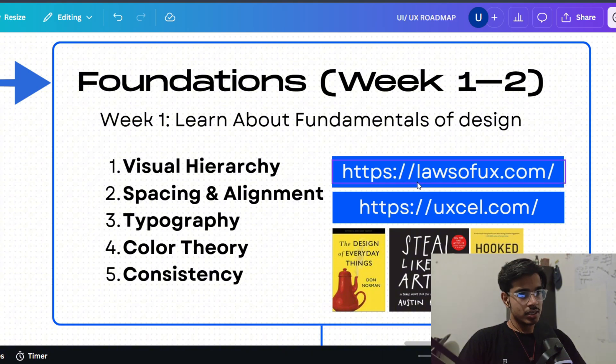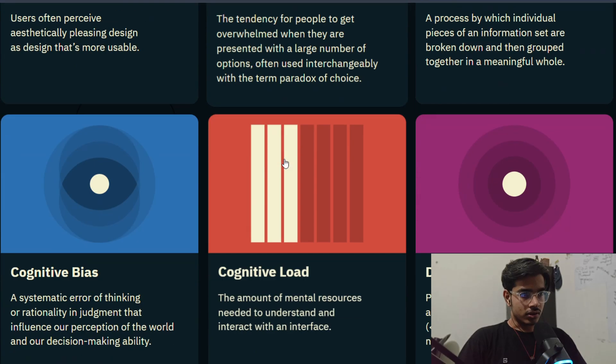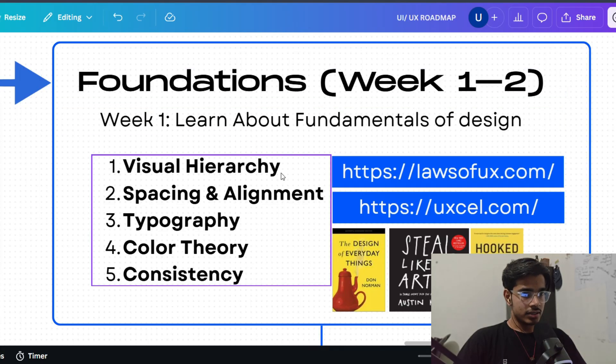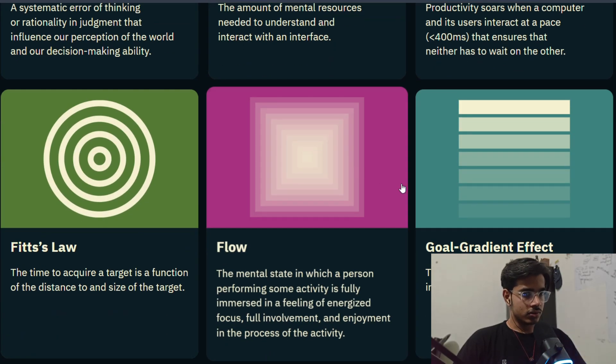How can you learn this? From two websites: Laws of UX and UXL.com. Laws of UX covers concepts like Aesthetic Usability, Choice Overload, and Cognitive Load — it's a really good website. I recommend every designer just starting their career should go through this, even if you're not into UI UX.